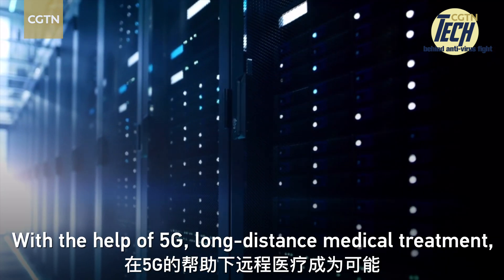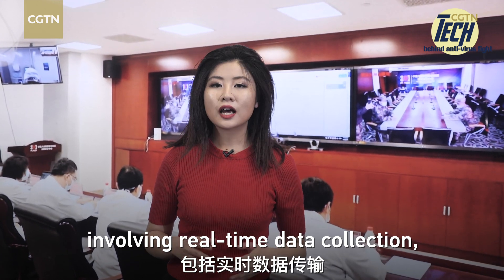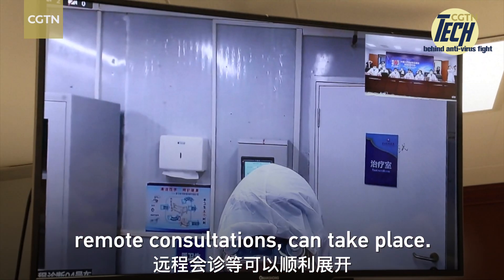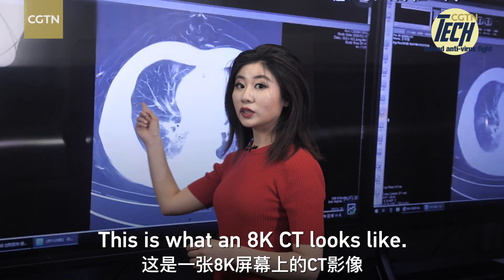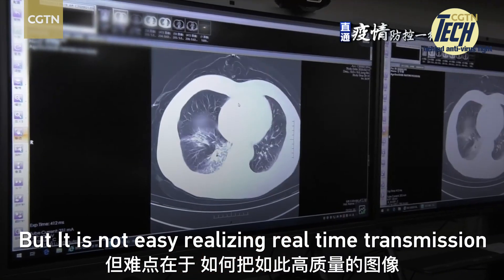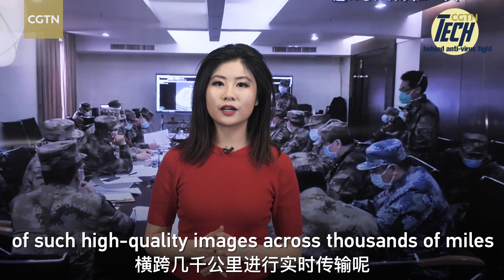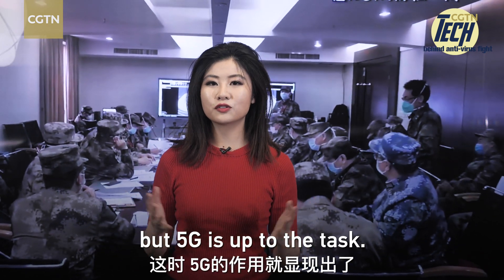With the help of 5G, long-distance medical treatment involving real-time data collection and remote consultations can take place. This is what an 8K CT looks like, but it is not easy realizing real-time transmission of such high-quality images across thousands of miles. But 5G is up to the task.